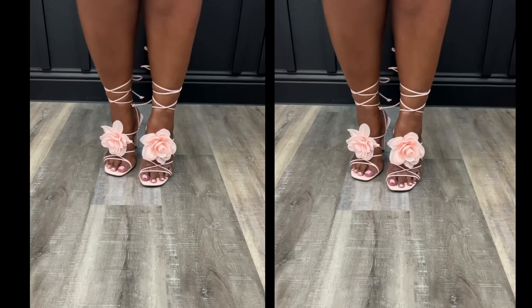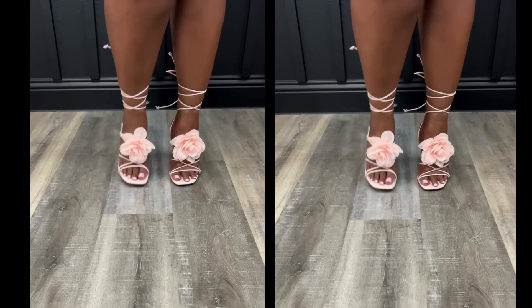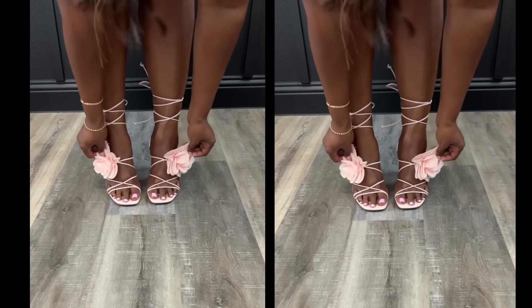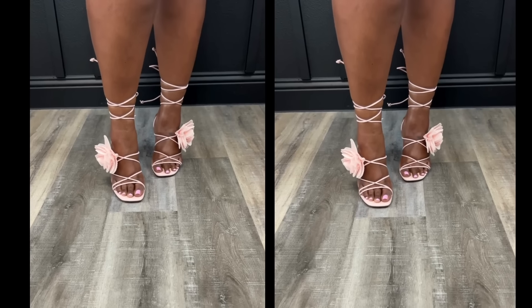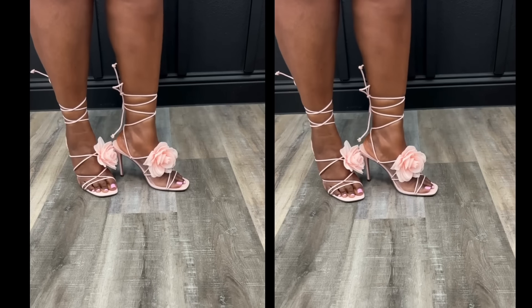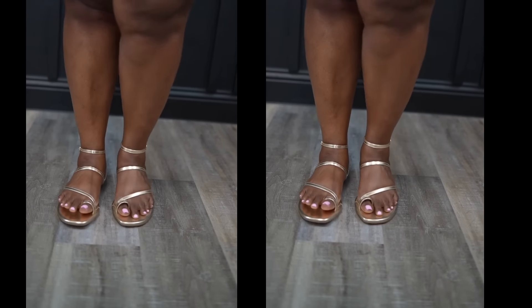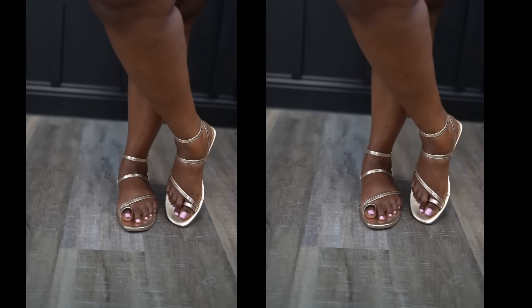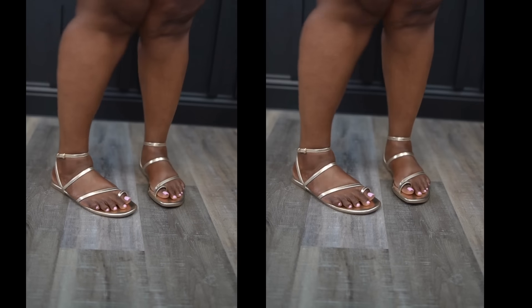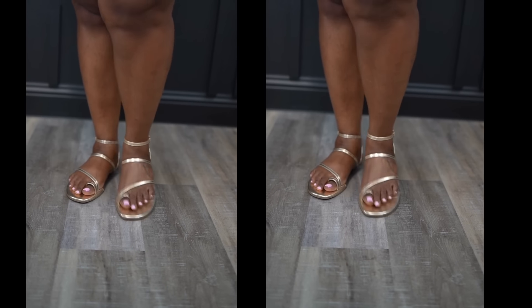I am a shoe lover through and through, and when I saw these on the Walmart site I had to snatch them up. These pink flower strappy sandals look like spring — they're gorgeous, stunning, and pretty comfortable. One of the best things is that you can move the flower wherever you'd like on your foot. They also come in black and gold, though those don't have the flower. Last but not least, these gold sandals you've seen throughout the video are super comfortable with a padded cushion at the bottom — 10 out of 10 highly recommend.